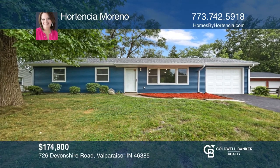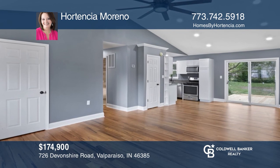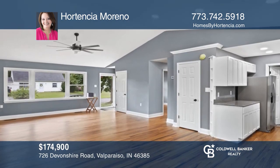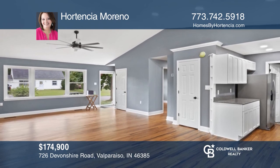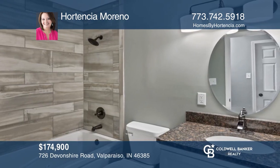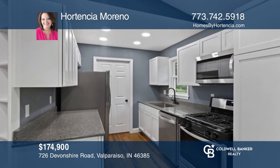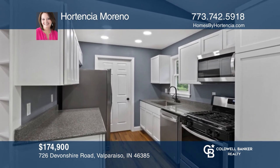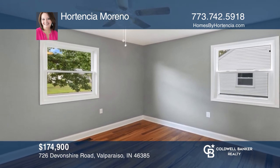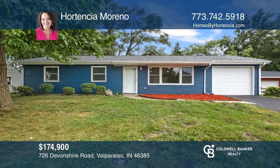Welcome to this three-bedroom, one-and-one-half bath ranch-style home that greets you with vaulted ceilings in your open-concept living room. The bath showcases a quartz vanity and jetted tub. Its kitchen is galley-style with a deep stainless sink, modern faucet, stainless steel appliances, white cabinetry, and quartz countertops. Check out this property for yourself by scheduling a tour with Hortensia Moreno.